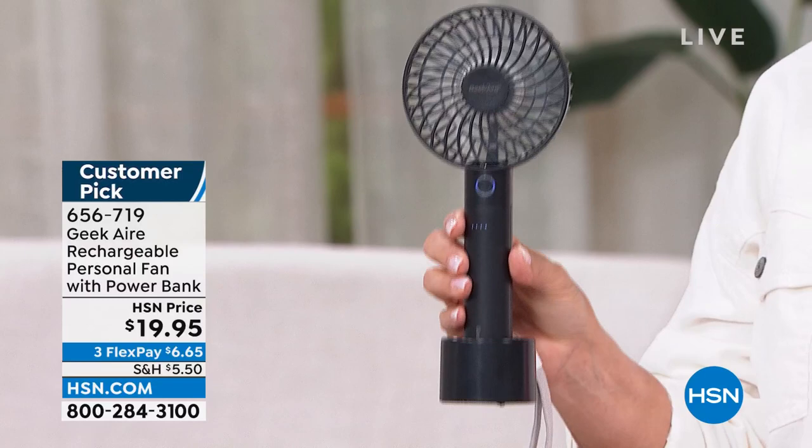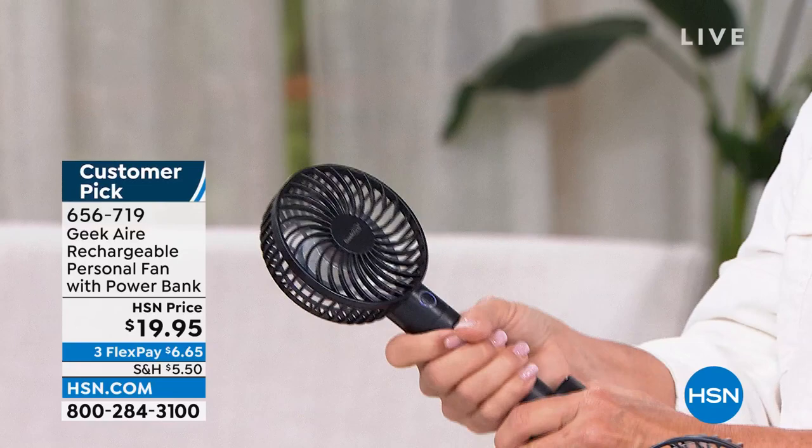Coming up, we've got a portable AC system — it's our best seller. Whether it's already hot where you live or you know it's coming, we're going to get you ready for summertime. But first, the Geek Air: the first time I was introduced to Geek Air I was absolutely impressed because everything they do looks great, it's really clever, it works really well, and it doesn't cost you an arm and a leg.